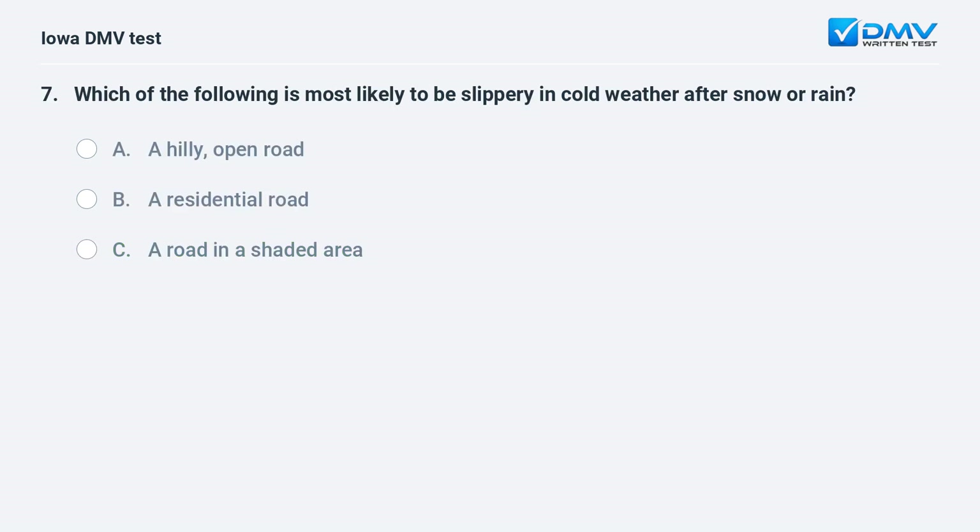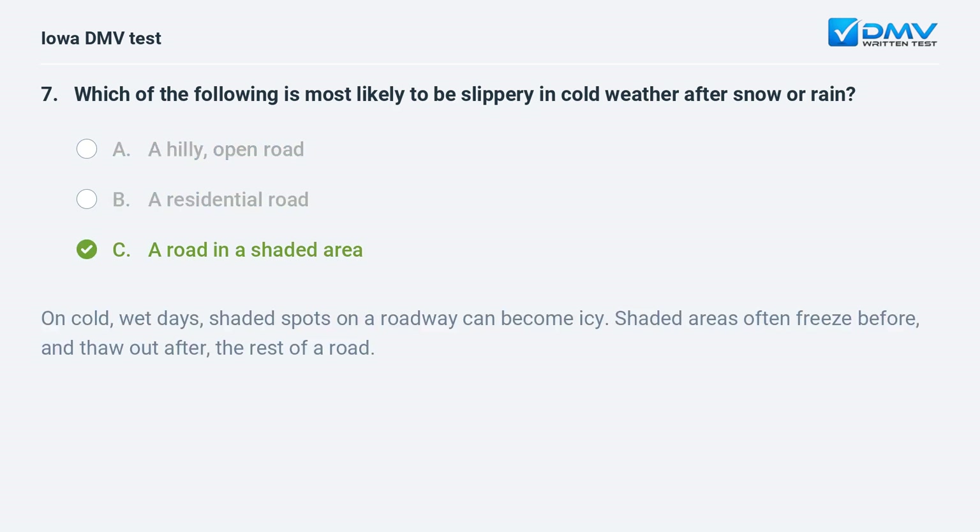Which of the following is most likely to be slippery in cold weather after snow or rain? a) A hilly open road, b) a residential road, or c) a road in a shaded area. The answer is c: a road in a shaded area. On cold wet days, shaded spots on a roadway can become icy. Shaded areas often freeze before and thaw out after the rest of a road.